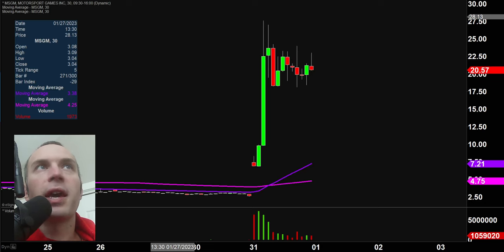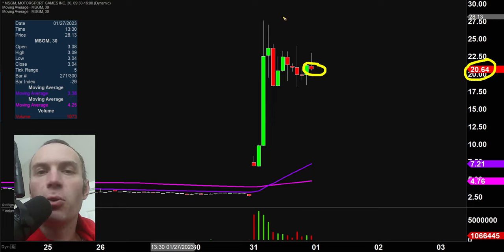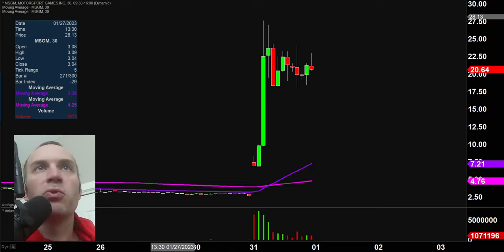First off, a couple of quick clarifications. Number one, the price you see over here will be changing and the candlestick you see there will be moving around. That is because the market's still open for a small amount of time. I like to do these videos when the market is still open because we can sometimes capture some late day price movement and that's really exciting. And then second, I'll be using the 30 minute timeframe, meaning each one of these candlesticks here represents 30 minutes worth of time.